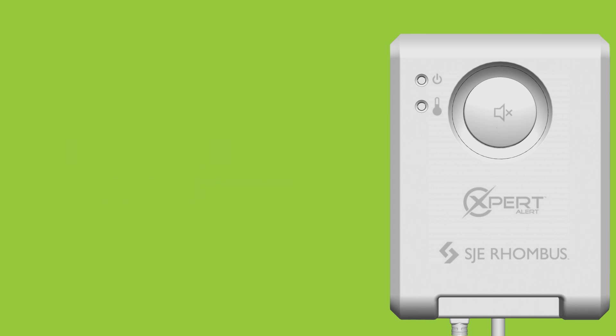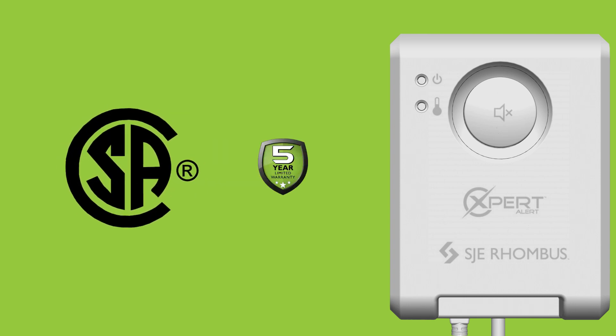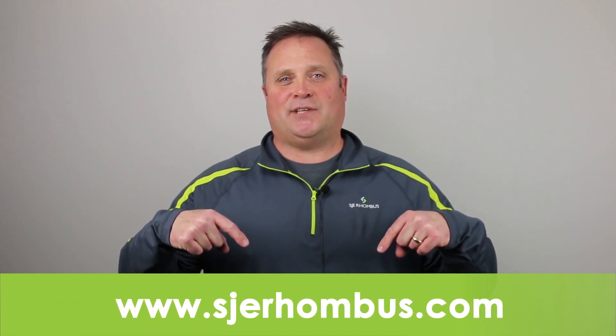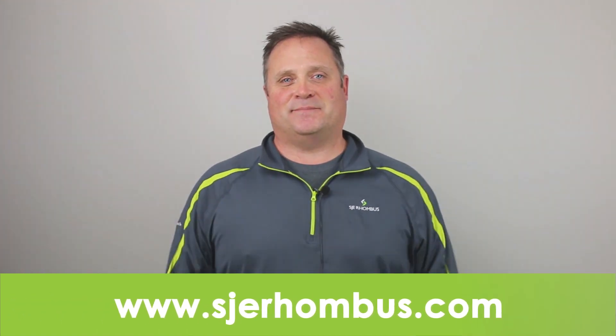The Expert Alert is CSA certified and includes our five-year warranty. For more information on the Expert Alert, please visit www.sjerhombus.com. Thank you.